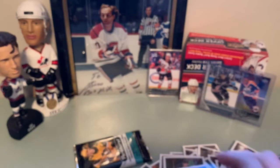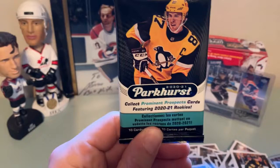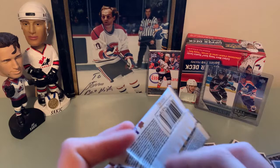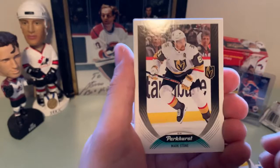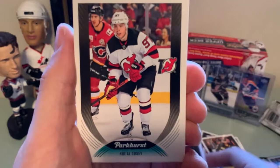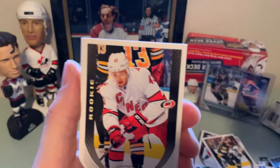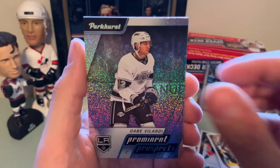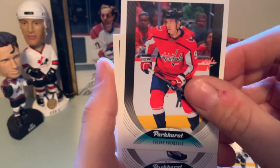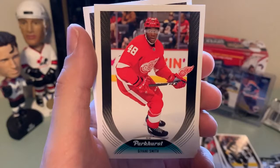All right, last pack — 2021 Parkhurst. Like I said, not too expensive to get going. Just waiting for Upper Deck Series 2 to start up — I believe they said it's pushed back to March 24th, so hopefully that's when we'll see it. Mark Stone, Derek Ryan, Nikita Gusev, all-star David Pastrnak. A rookie — Morgan Geekie. Another gold parallel — Lars Eller. And a Gabe Vilardi prominent prospects — not bad. Evgeny Kuznetsov, Giovanni Fiala, and JT Miller.